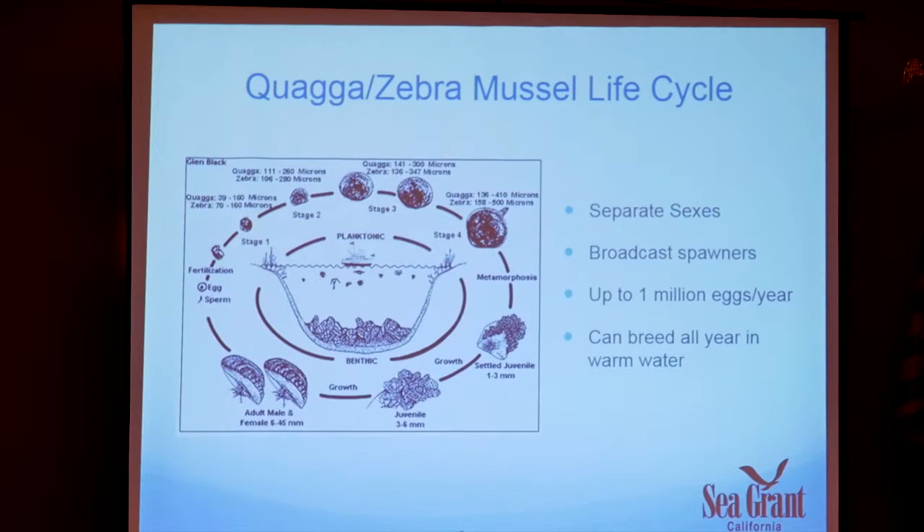The life cycle: quagga and zebra mussels have separate sexes. Females release eggs into the water column; sperm fertilizes them there. One of the things that makes them so problematic is their high reproductive capacity — they can release up to a million eggs per year, depending on size, conditions, and how many times they spawn. Warmer water means continual reproduction, and Piru tends to have pretty warm water most of the year, which is what makes them very problematic.